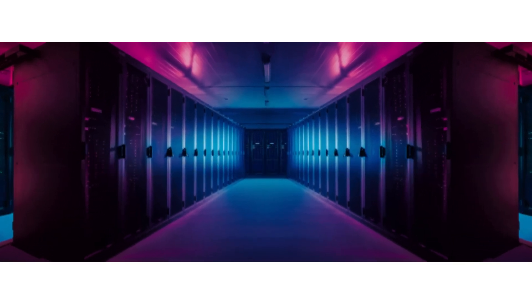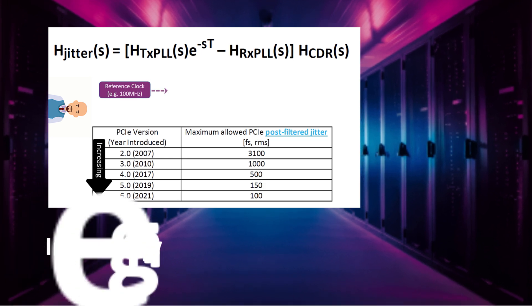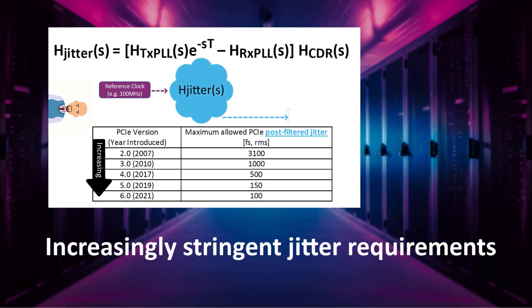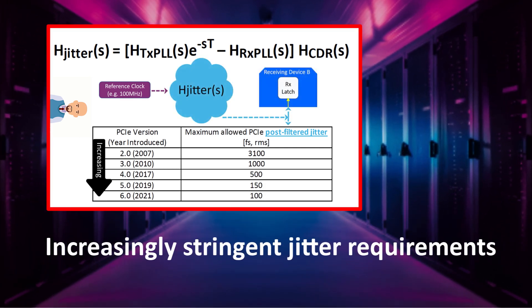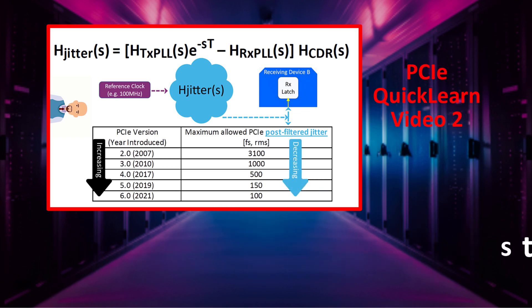Higher data rates have resulted in increasingly tighter jitter requirements, as evidenced in the evolution of PCIe jitter specifications, which were described previously in PCIe Quick Learn video number two.